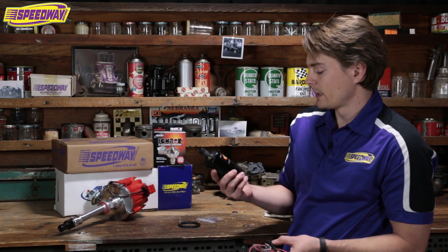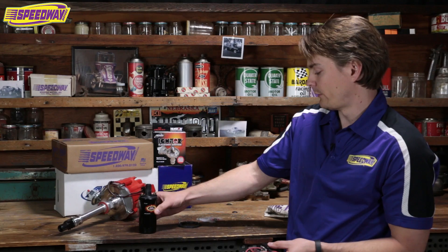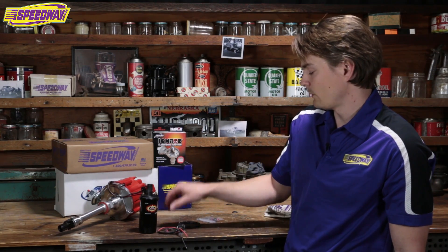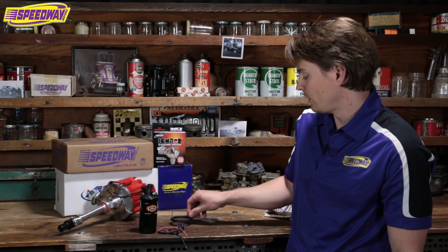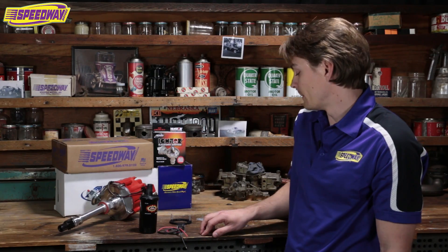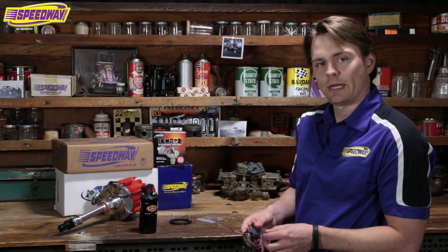This is a 40,000 volt coil. The two work very well together, and with both these options, you can have increased throttle response and also get better gas mileage — it is actually noticeable. That's all we have for now and we'll catch you again later.